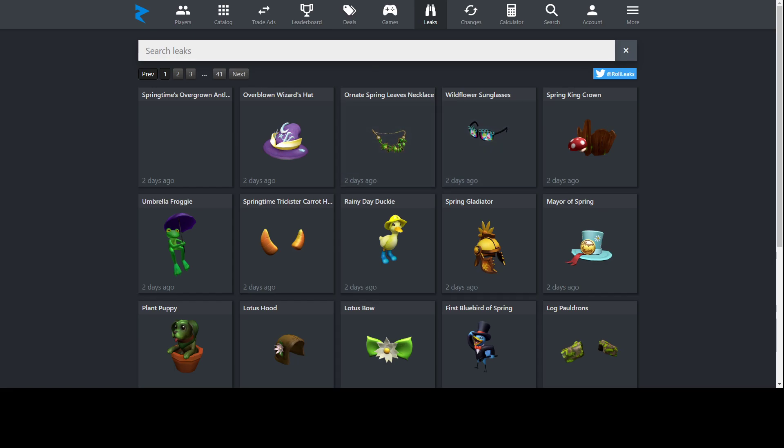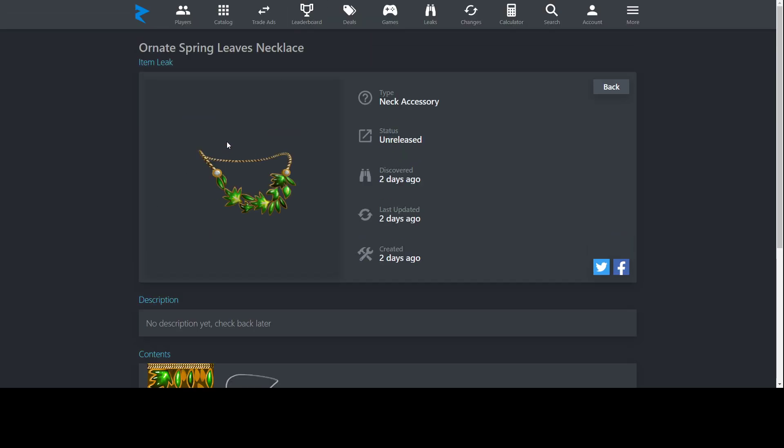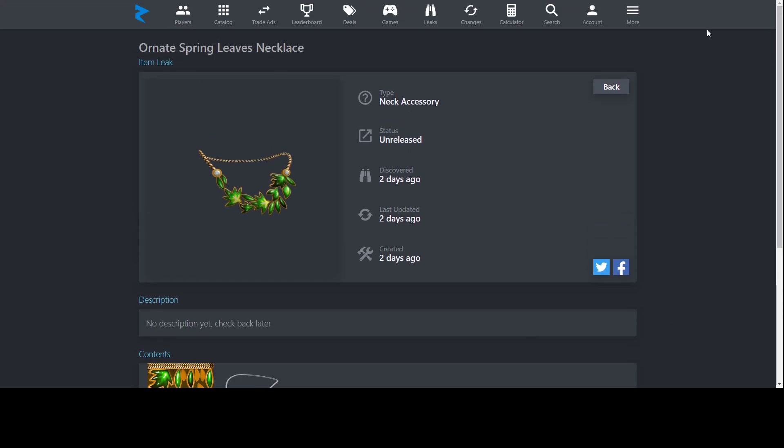Next, Wildflower Sunglasses — these are a retexture of an event item that was previously free. If you got the free version, these won't be as interesting to you. The store hasn't been listed yet. They look pretty cool though — the original had yellow sunflowers and this version has blue ones. After that, Ornate Spring Leaves Necklace — this is a retexture of a fall version that had brown and yellow-orange leaves. This spring version is just green instead. The store for this one also hasn't been listed yet.